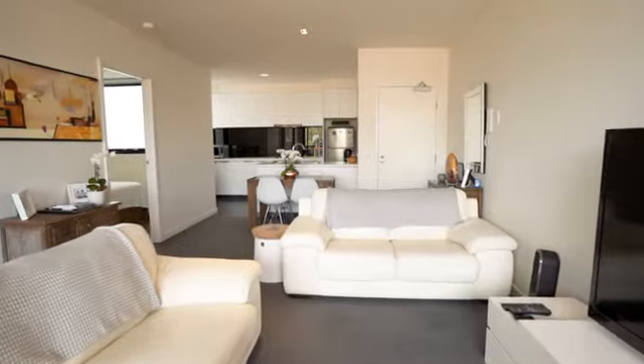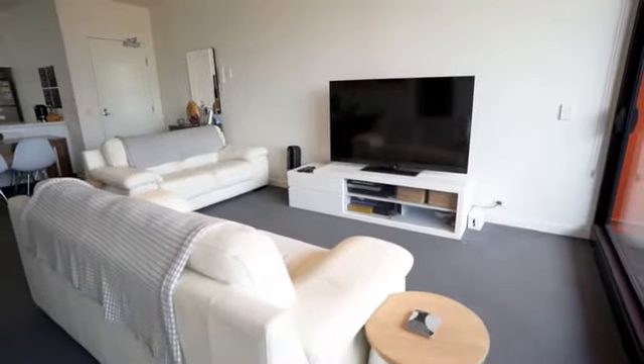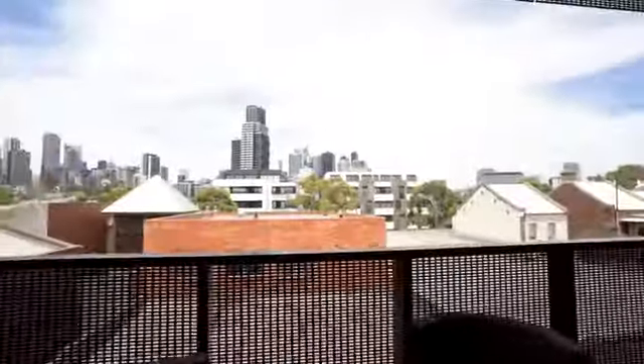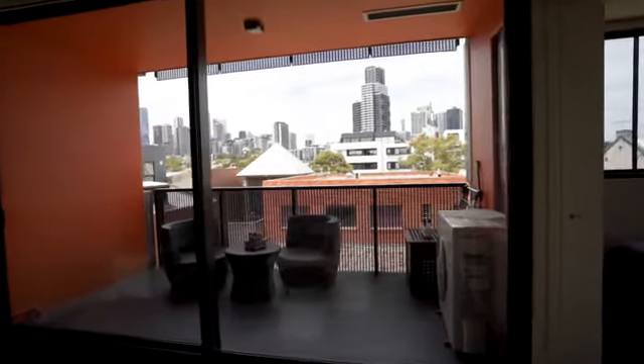Entering this contemporary home, you have a great sense of space and natural light throughout. The large living room is bathed in sunlight and opens up onto a huge undercover balcony with views of the city skyline, perfect for year-round entertaining.